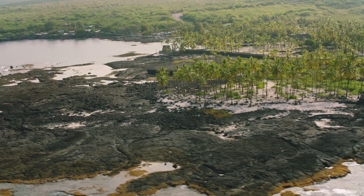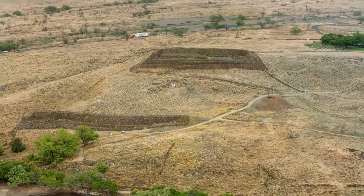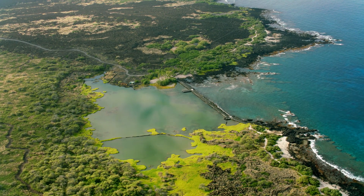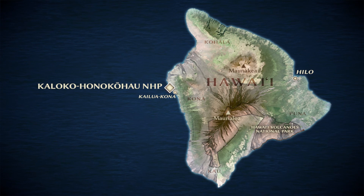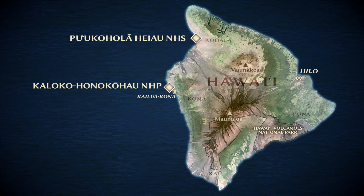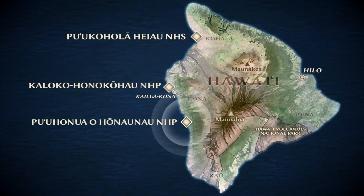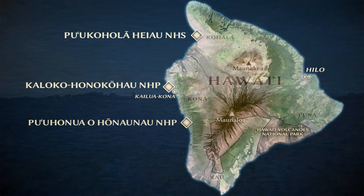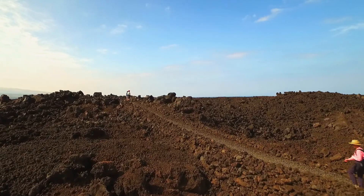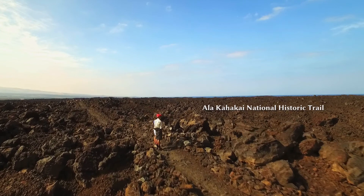On the west side of the island of Hawaii, it is not just one park, but three: Kaloko Honokohau National Historical Park, Pu'u Kohola Heiau National Historic Site on the Kohala Coast, and Pu'uhonua Honaunau National Historical Park along the coast to the south. Connecting the three parks is another national park unit, the Alakahakai National Historic Trail.